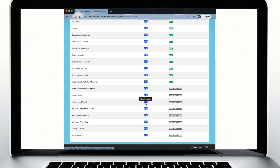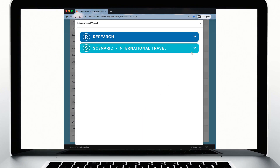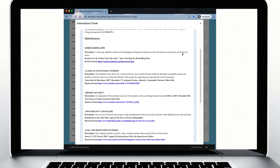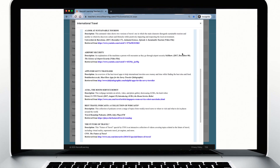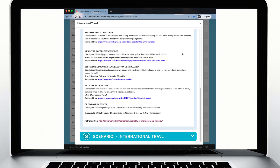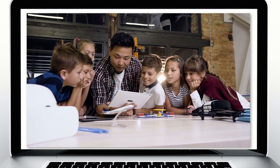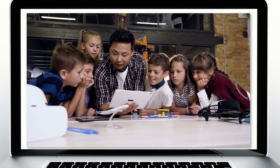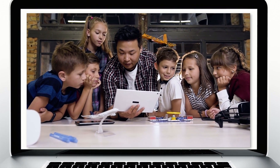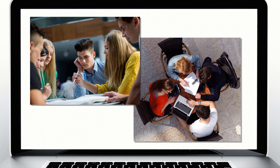FPS competition topics are available through Renzulli subscription offerings. These current topic units include research links, vocabulary quizlets, lessons, and a practice future scene where students can collaborate within the Renzulli platform. The FPS module in Renzulli Learning is an ideal solution for students who want to further develop their creative and critical problem-solving skills and stay on top of current topics through interactive, digital, collaborative learning.